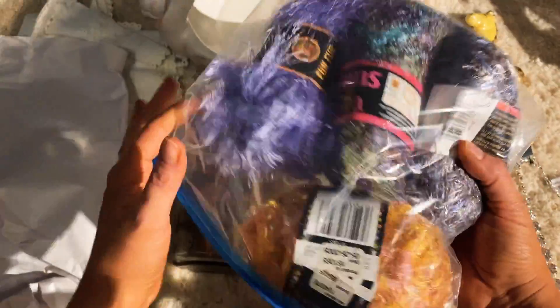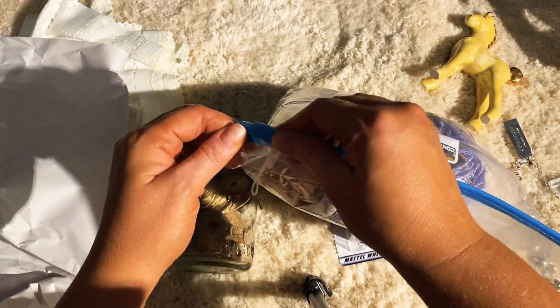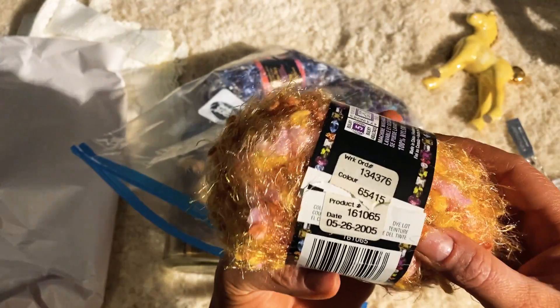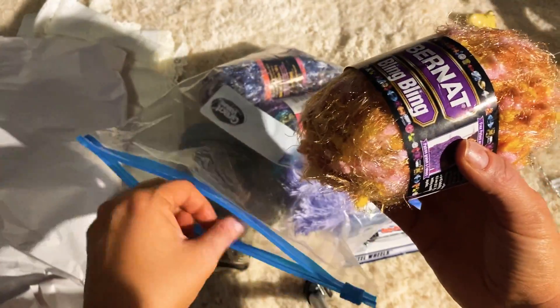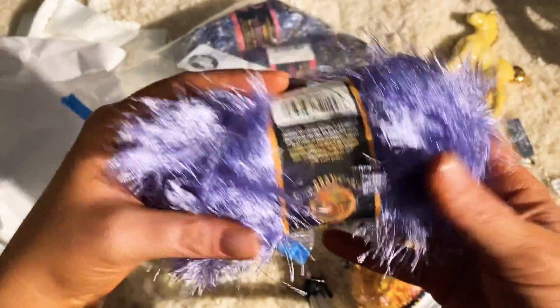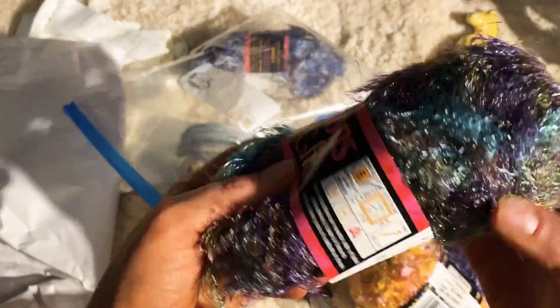Then I found all of these — this was a bag for six dollars. Look at this, I have no idea if this is old. Oh, 2005 — is that considered vintage now? It's older than most of my kids! I cleaned it, I washed that out. I thought this was really cool and these will be nice for tassels and stuff.